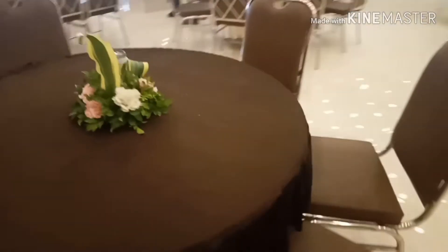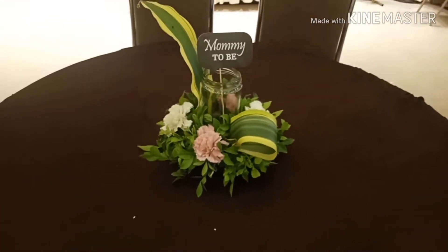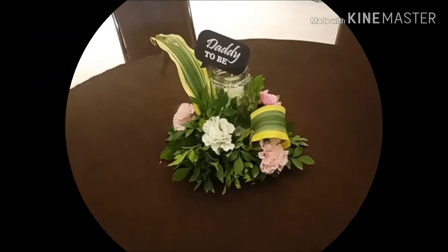We also had some decoration on the round tables as well, with 'Mom to Be' and 'Dad to Be' tags — 'Dada to Be,' 'Daddy to Be.'